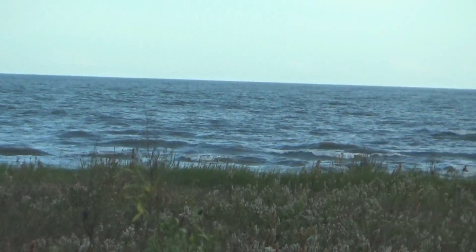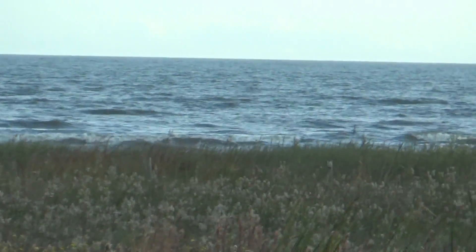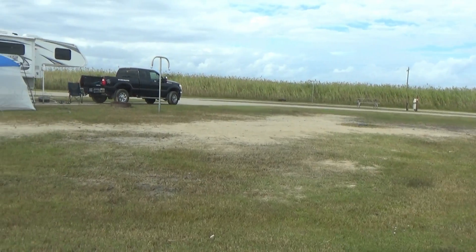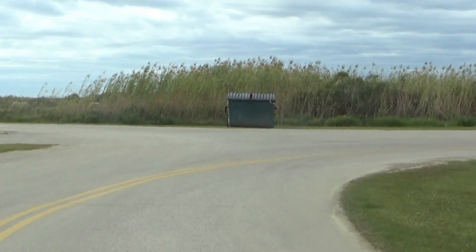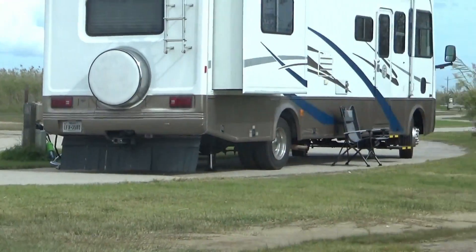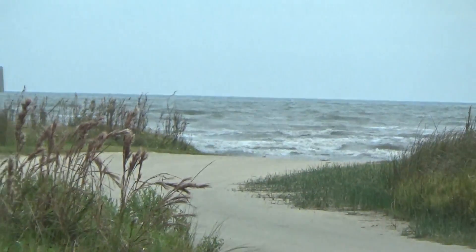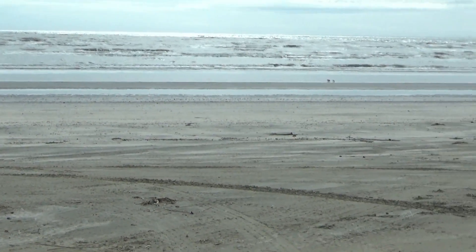I can look out my window and see the waves — it's a nice view. If you're a tent camper and you just want the electricity and the water, you can tent camp here also. You can see it's all paved, and at the end of the campground is a place where you can go out to the beach.